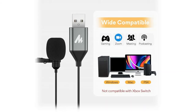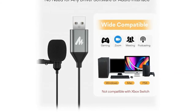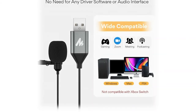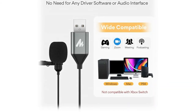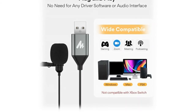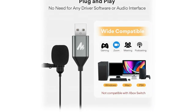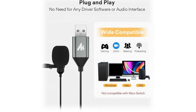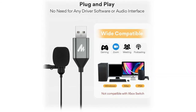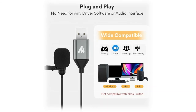This USB lavalier lapel microphone is compatible with Windows PCs, laptops, Mac notebooks, and other USB 2.0 enabled devices. It also makes a great gift for someone who loves recording videos or films. We go above and beyond in material selection — the mini metal clip lets you easily clip it to your collar, tie, or pocket using state-of-the-art lightweight materials, so you barely notice the mic is there.